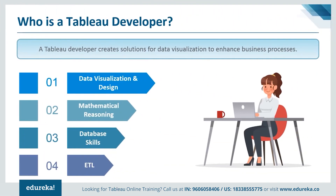The next logical question is: who is a Tableau developer? A Tableau developer creates solutions for data visualization to enhance business processes. This job comprises various tasks such as working with developers, creating Tableau reports, creating BI visualizations, and participating in feedback sessions to improve systems. This job is perfect for people who work well as part of a team and who have problem-solving skills and can manage their time productively to meet deadlines.